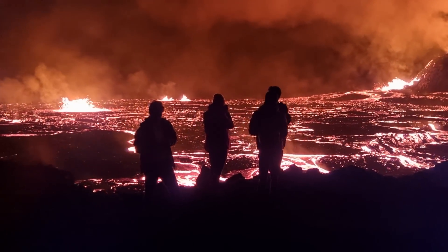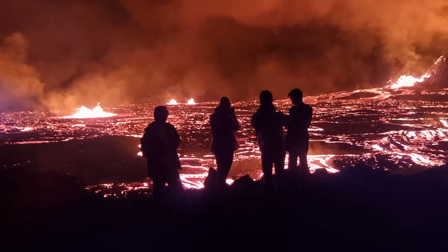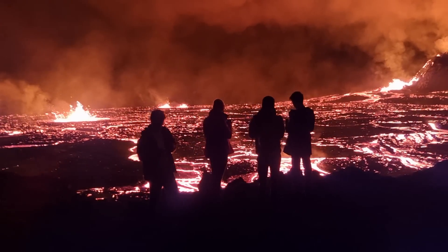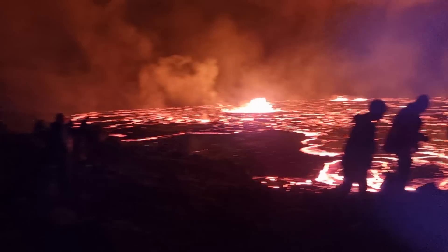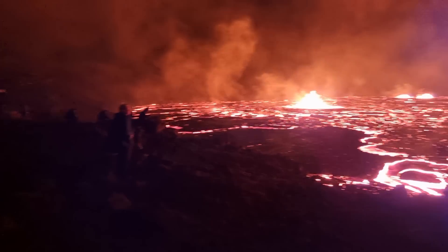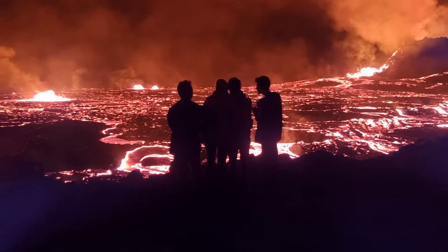Greetings from the eruption site. Today is September 12th, already 3 o'clock in the night, and this is the show we have tonight. Still many people here, and we are on the slopes of Hagradals Fjall mountain above Geldingadalur valley.